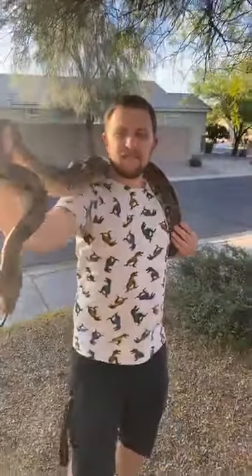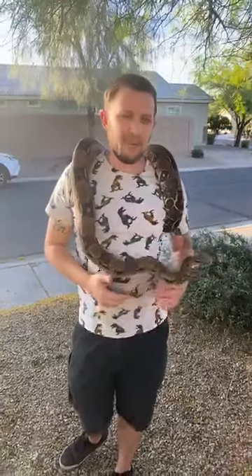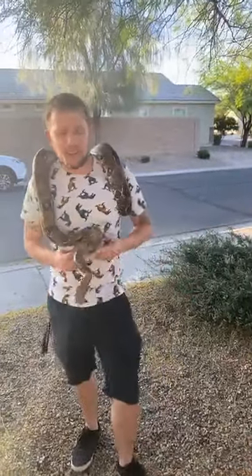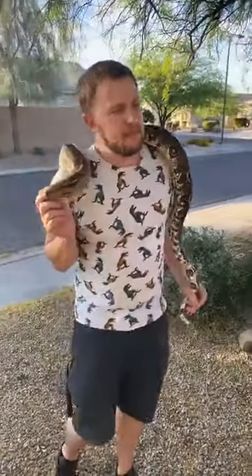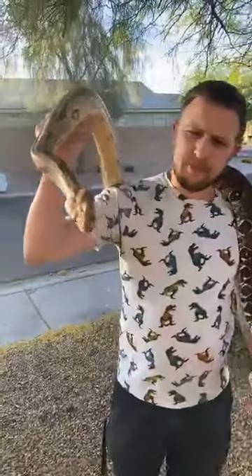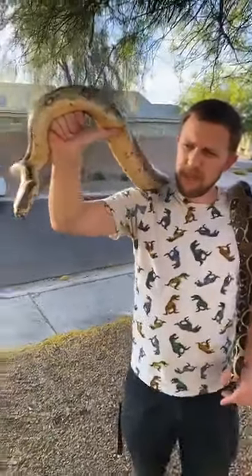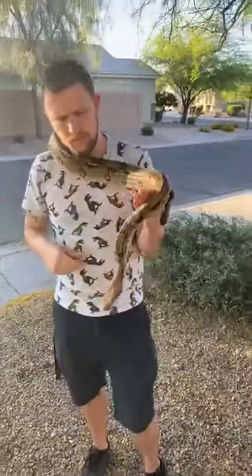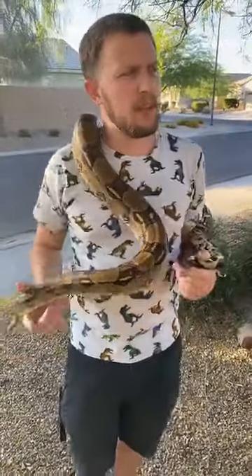A viewer asked how you can tell your snake is hungry. Feeding is more of a timed thing — our snakes are always hungry. In captivity, when food is relatively available, they'll eat it when it's available. They are predators, so in the wild they'll eat whenever they can get it. In captivity we put them on a scheduled diet, but they'll always have a feeding response.